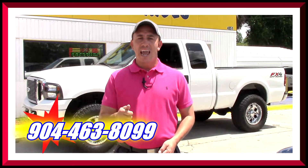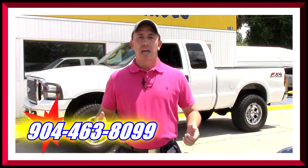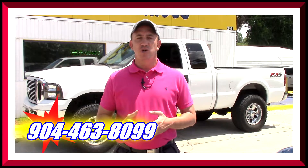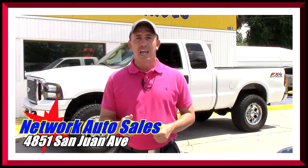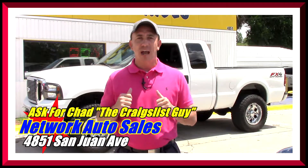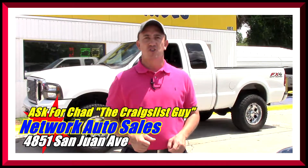My phone number is 904-463-8099. I'm located on the west side of Jacksonville, right on the corner of Cassat and San Juan Avenue. The physical address is 4851 San Juan Avenue. My name is Chad, I'm the Craigslist guy — ask for me when you come in and I hope to see you soon.